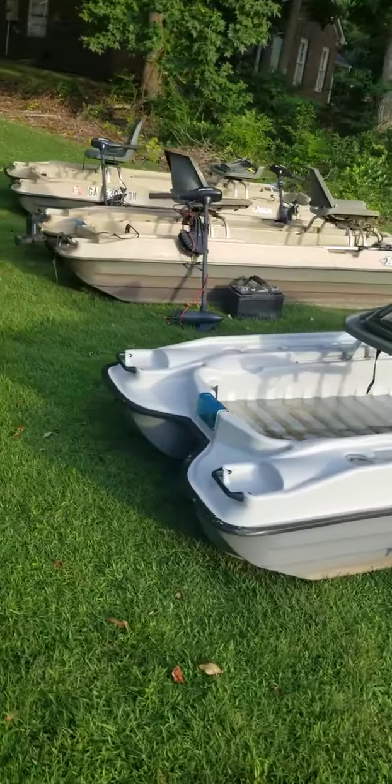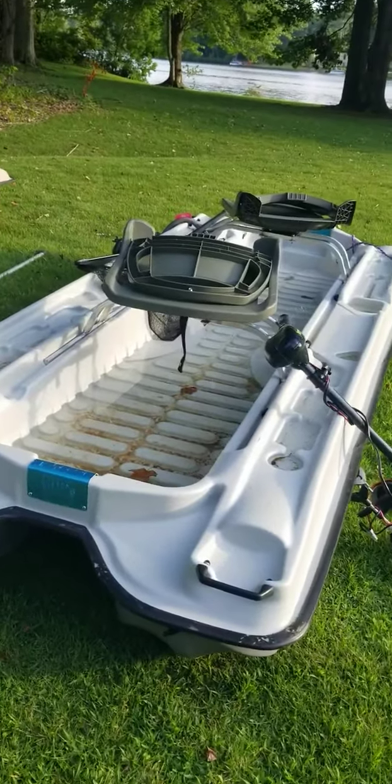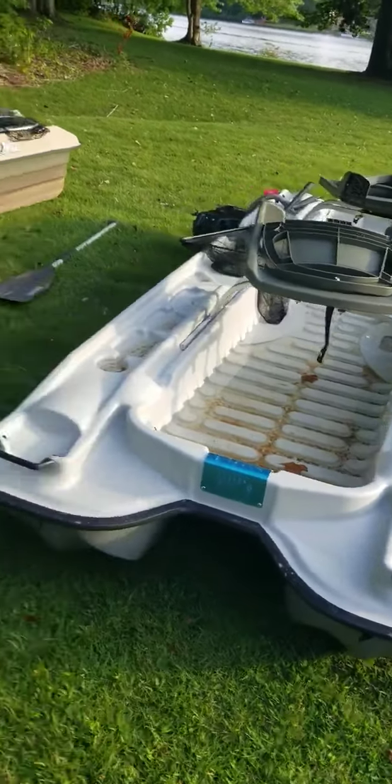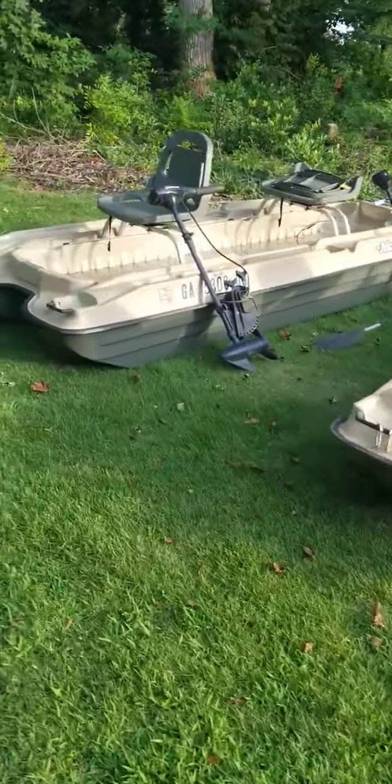If you guys are in the market for a two-man boat that will last you 25, 35, 40 years, you need to come and see me. I got them used and I got them brand new.